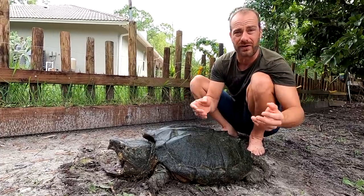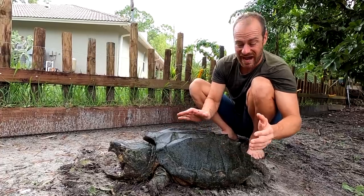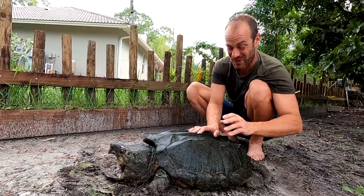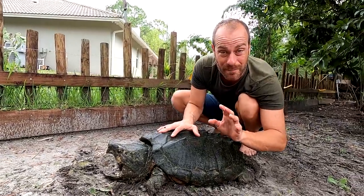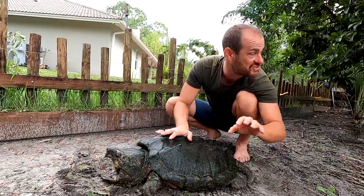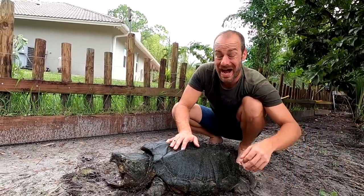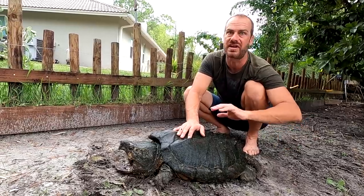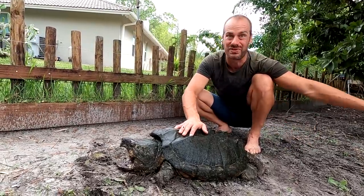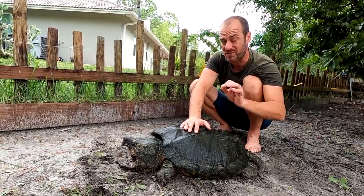It's important for us to make sure that we're being good stewards of these animals and they're good ambassadors for all of you out there who want to see such amazing creatures. I'm just psyched — I didn't think we were going to be able to get even one. There's still a male named Godzilla in this pond somewhere. I don't think we're going to get lucky today because once I jump in I scare all the turtles for a while.